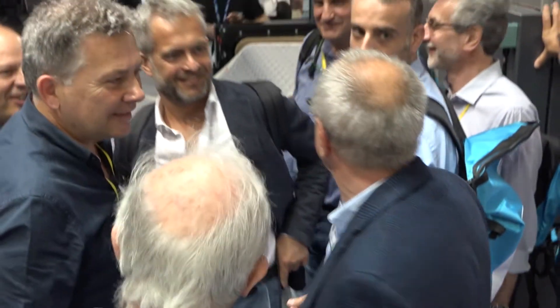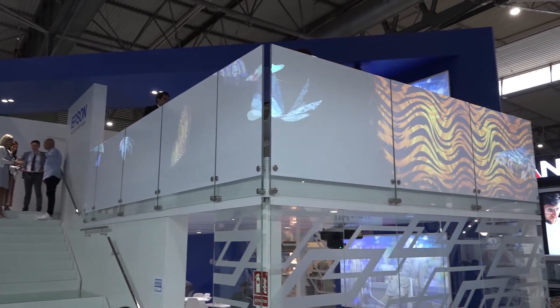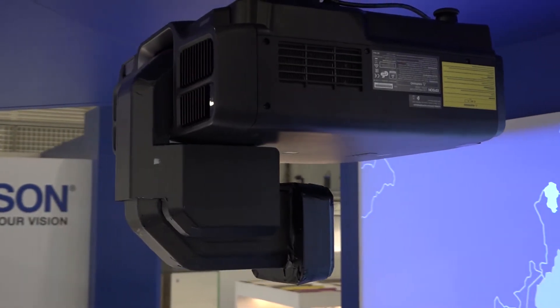we're undertaking a massive training program of Epson staff. Since Robustelli and Vortex joined the Epson family of companies, we've been slowly developing and transferring knowledge to Epson personnel, but now we've accelerated that.